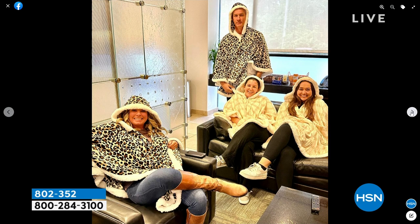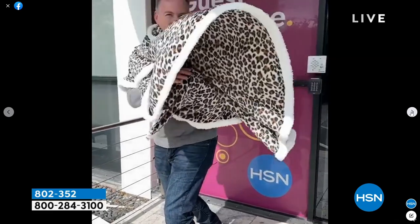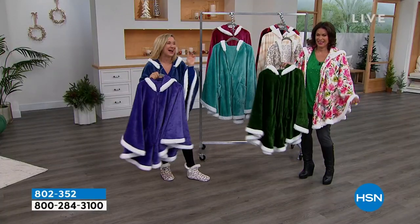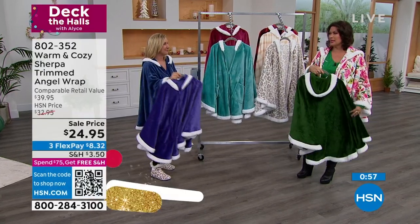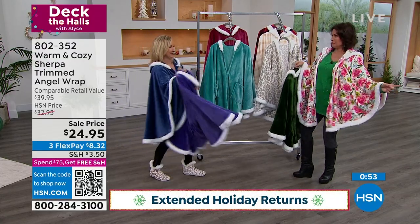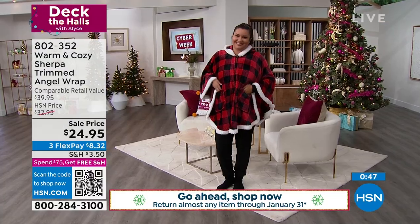Even the guys got into wearing the angel wrap this year. It's totally fun but also functional. It's like sending a hug — if you can't see somebody maybe this holiday season and you want to drop this in the mail. Emerald is selling the best right now. We have it in the red, the aqua, the purple. That buffalo red check is just sensational — so holiday.